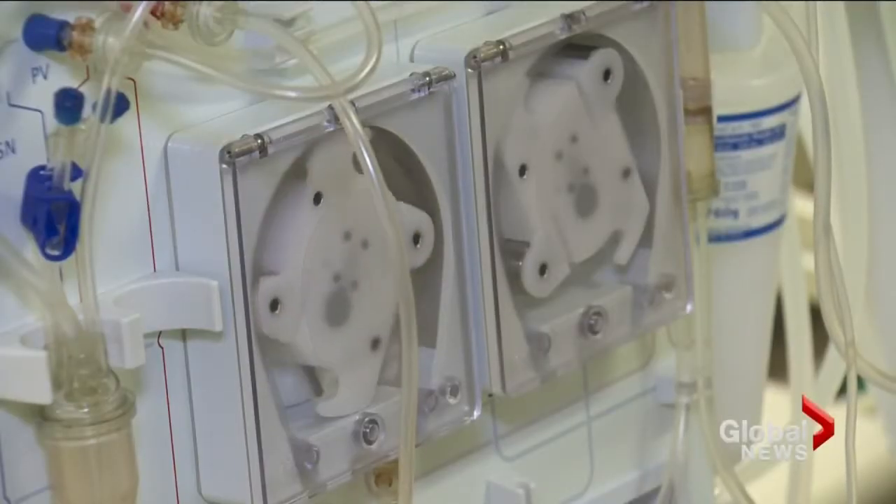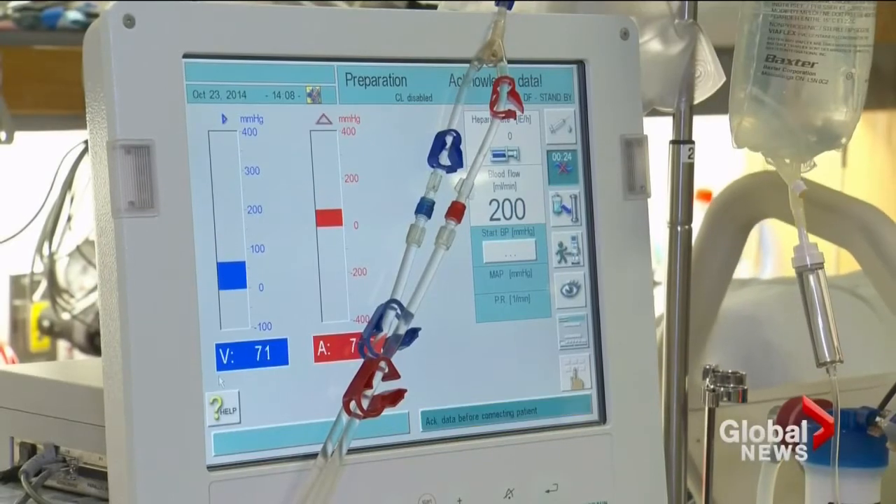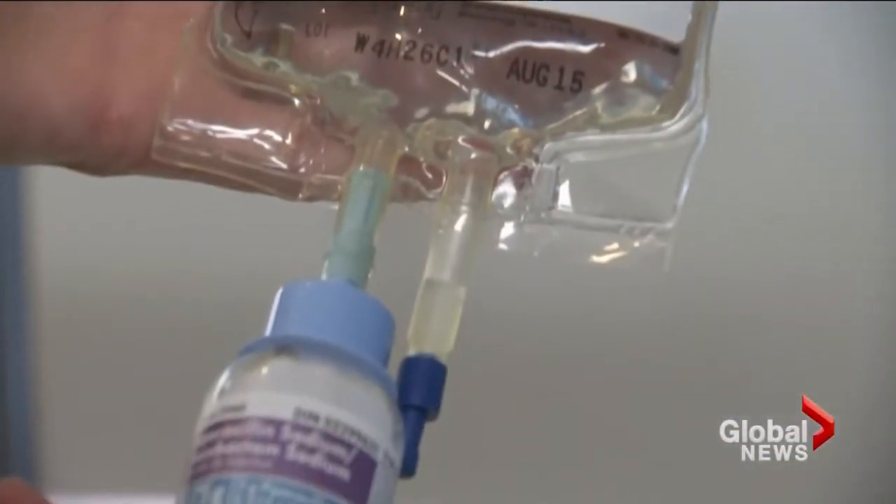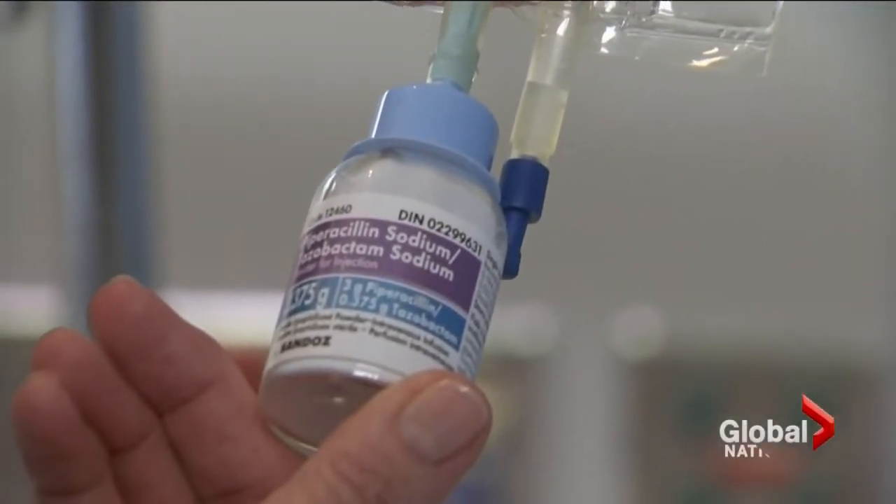Preventing it from getting that far requires knowing which patients will develop the deadly reaction, so treatment can begin earlier. We only know, unfortunately, as things start to go downhill. And we would love to know within the first — the golden hour, you could call it — of the patient arriving to the emergency department.